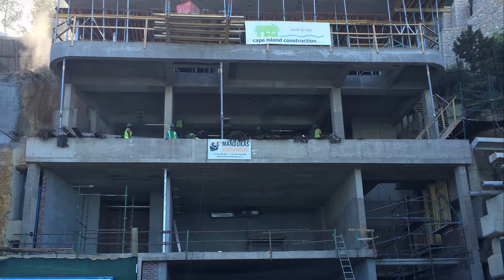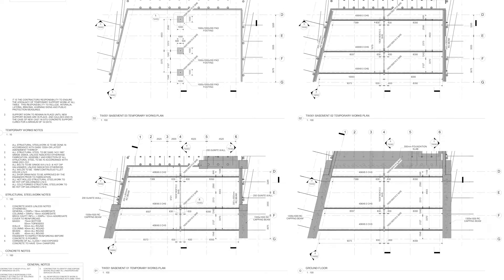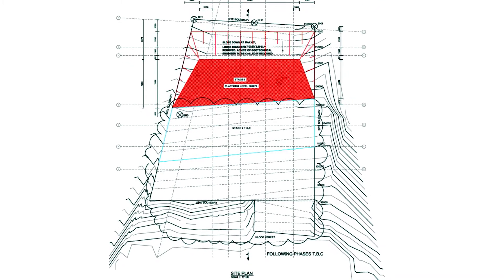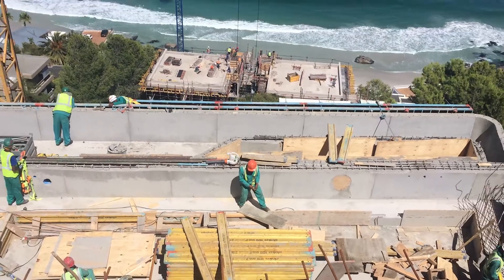Started in 2014, the six-storey residence demanded unique design and intricate construction processes to overcome the challenges posed by its construction on a steep mountain slope, in close proximity to existing properties and on difficult site geology.